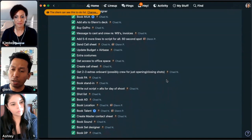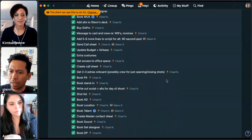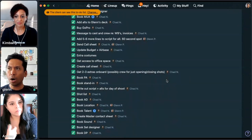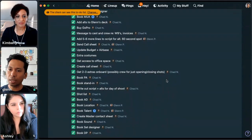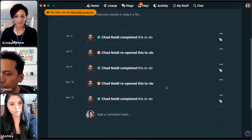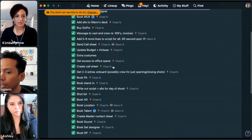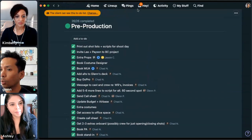All the to-dos are completed because the project is completed. As an example, these are the to-dos we had for pre-production. You can see they're assigned mostly to Chad, some to me, some to our vendors. Some of these things are one-offs that are sort of one step — like 'book a PA' or 'book a location.' They don't require a week or multi-week process. When it's a one-off task, to-dos work really well.